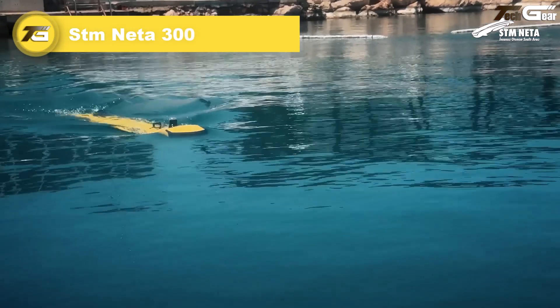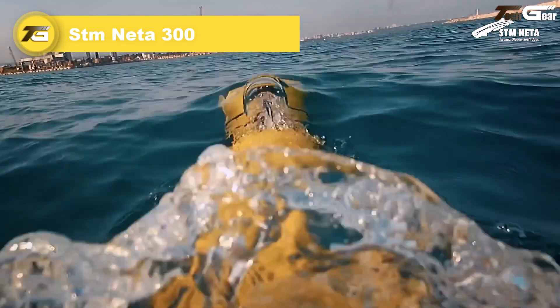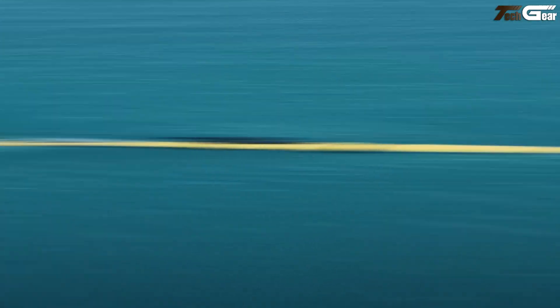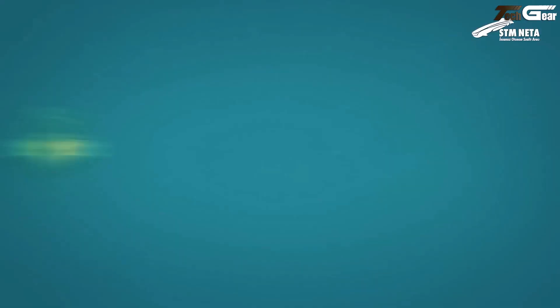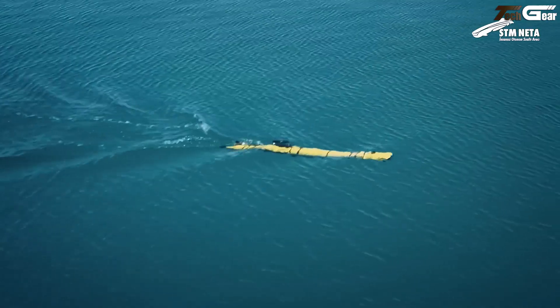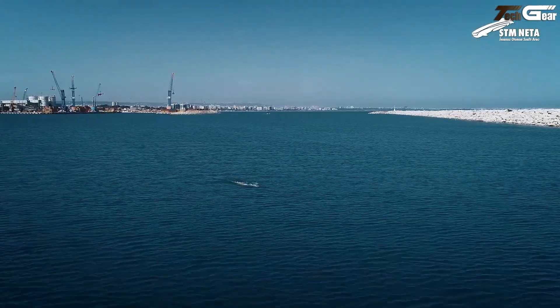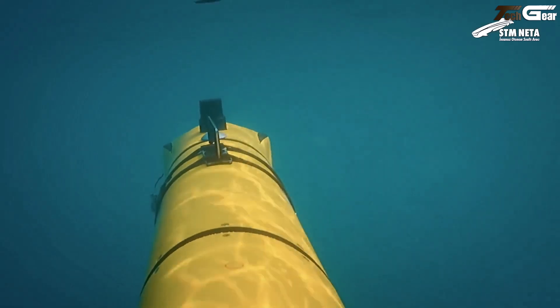STM Neta 300. The STM Neta 300 feels like the most dependable underwater scout — silent, smart, and engineered with care. At just 2.7 meters long and around 70–85 kilograms with a second battery, two people can easily carry it and set it free into the deep blue. It quietly glides at up to five knots, a gentle cruise of three knots, and stays submerged for up to 24 hours — enough to make any routine feel like a long-haul exploration.